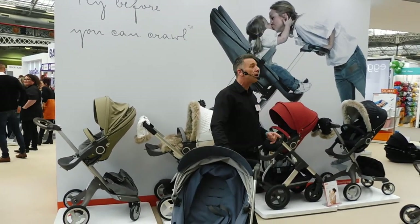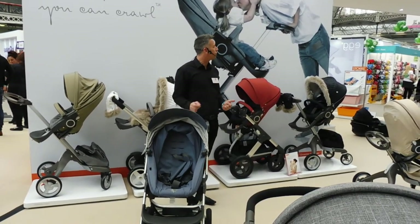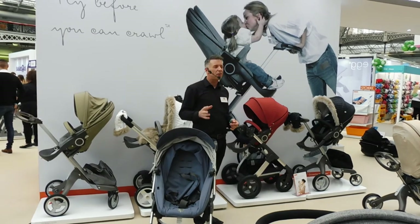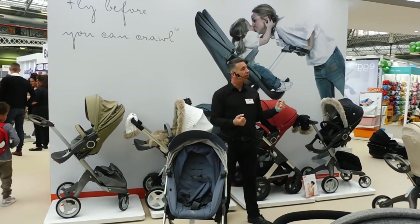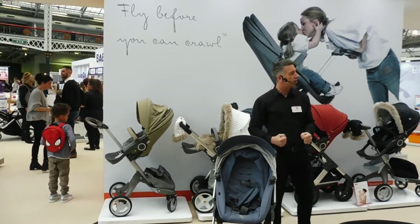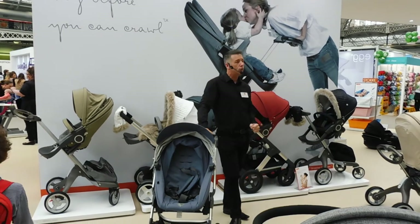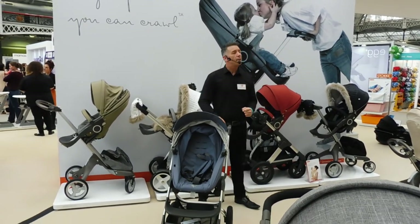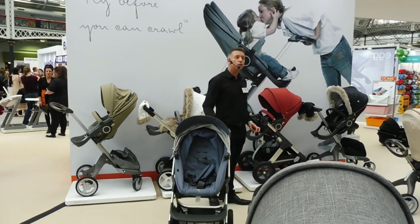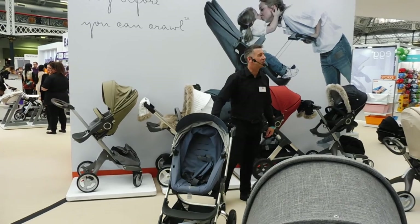The last thing is, we also do car seats. We've got two car seats in the range — the i-Size Plus, suitable from newborn to about 12 or 13 months old. They're called the Easy Go and the Easy Sleep. They've got built-in car seat adapters — you just clip them onto the chassis and you don't need any other adapters. They also clip into your car using the ISOFix base. So that brings us to the end of our little demonstration. If you've got any questions, that's what we're here for — please come and have a play. Thank you.